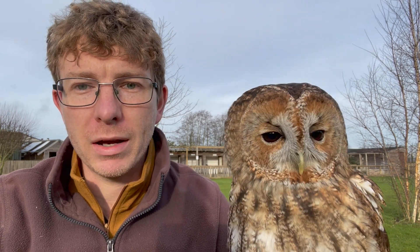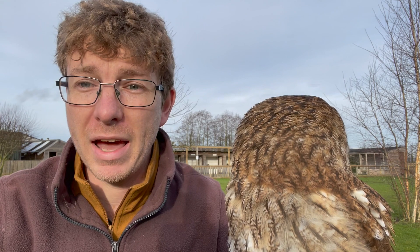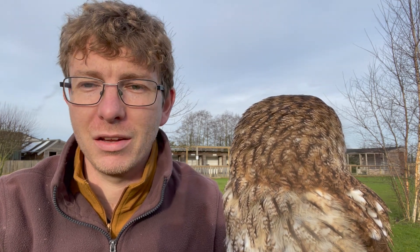They very much like trees as their hunting perches, rather than barn owls that tend to quarter and fly over the tops of long grasses listening and looking for mice. He would much rather be sat in a tree. He's really energy efficient - he's not wasting energy, he's saving it up and using it when necessary to chase prey.